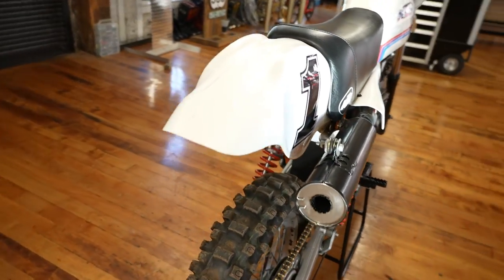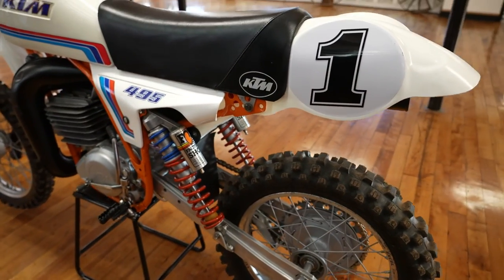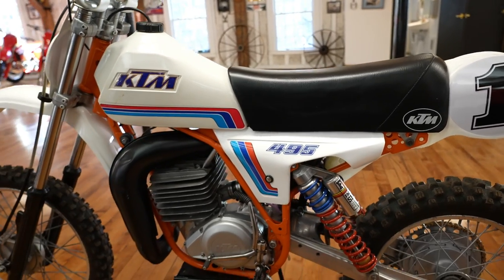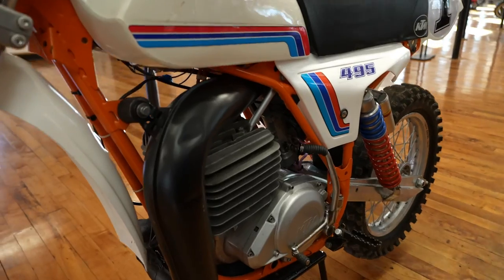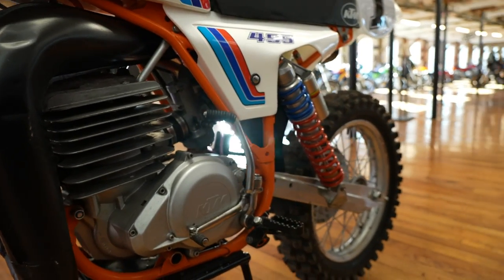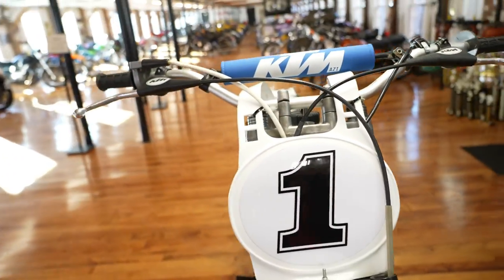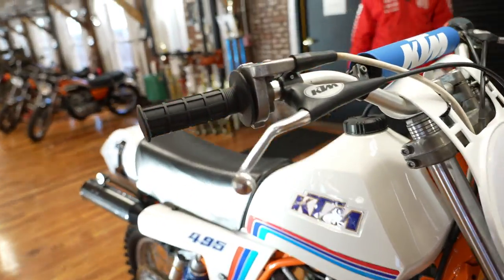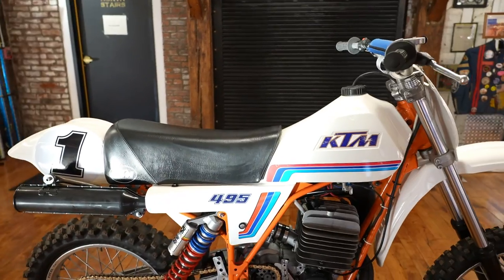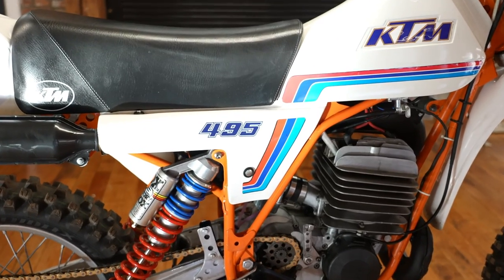Super special bike, guys. 1981 — last year of the twin shock model. Marzacchi forks up front, Fox shocks in the rear, both have been completely rebuilt. This bike has had an outrageous amount of money put into it from the two previous owners, and Kaplan Cycles in-house completely went through the bike. This 1981 model had a 14-to-1 compression head, twin spark plugs for dual spark better combustion, and the big Bing carburetor on the front — this thing absolutely hauled the mail.